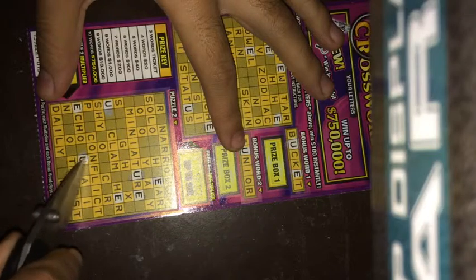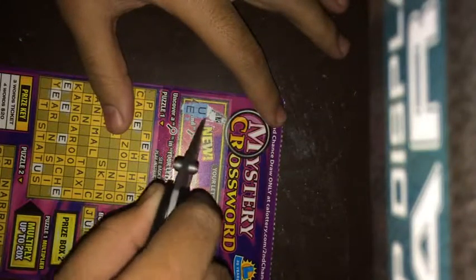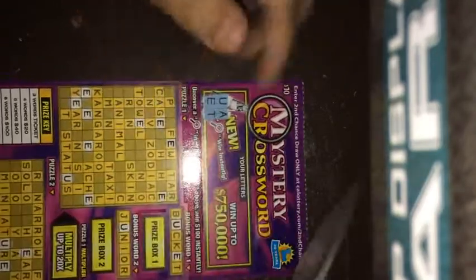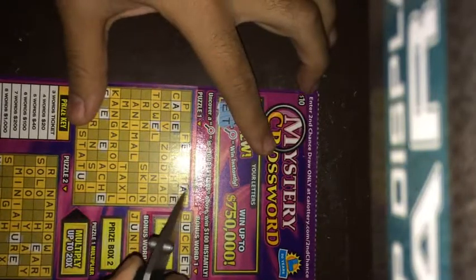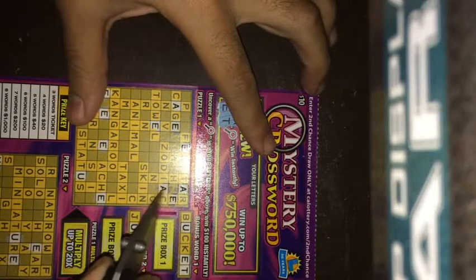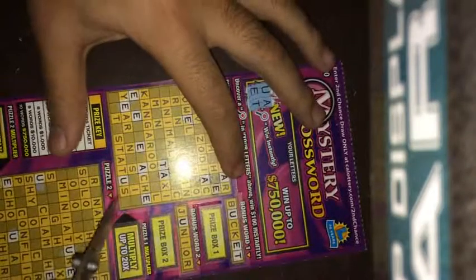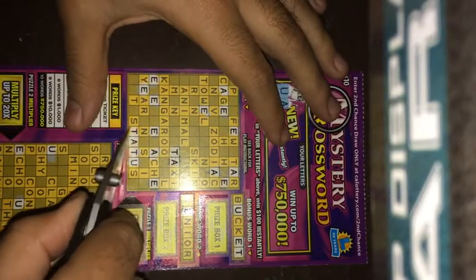I need three words to get a ticket. Nothing there, so let's move on. A and T — let's see, we got a T right here. A's right here in puzzle one. Those are some good letters — two good letters. Got a word right there! Right now I'm off to a pretty good start. Almost got this word.